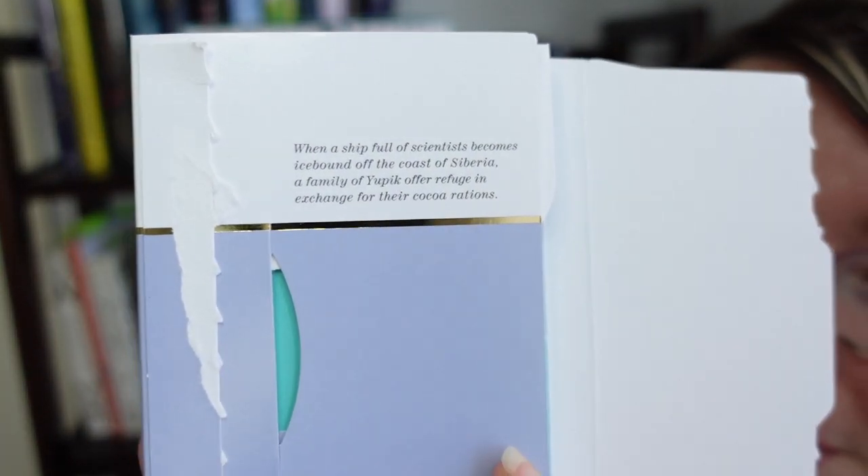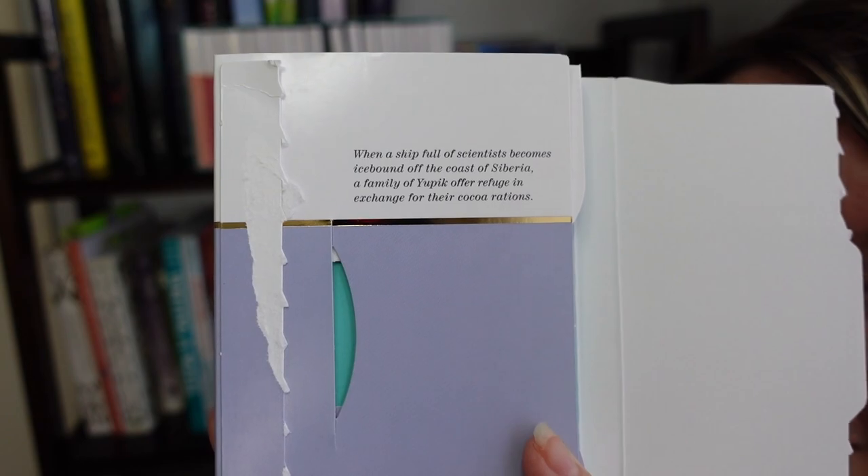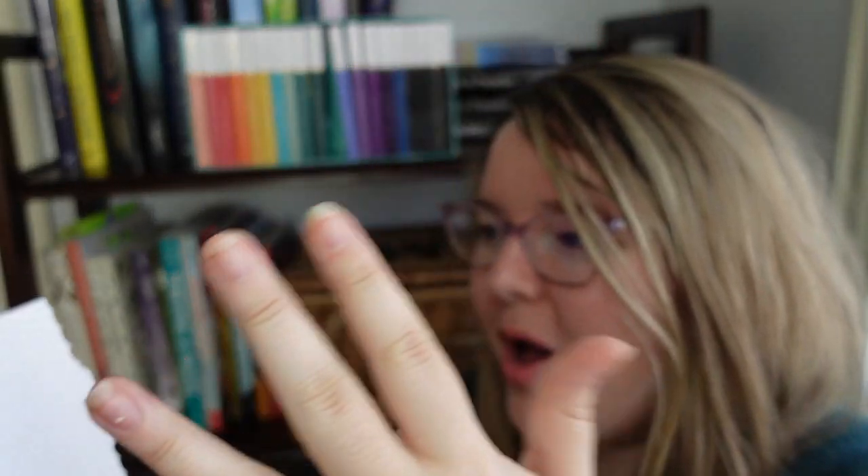Here's the prompt — you're seeing it before I am. It says: when a ship full of scientists becomes icebound off the coast of Siberia, a family of Yupik offer refuge in exchange for their cocoa rations.